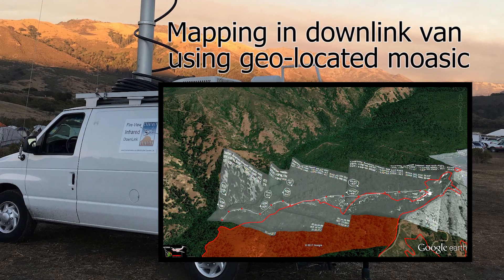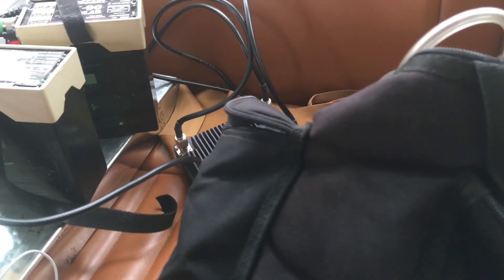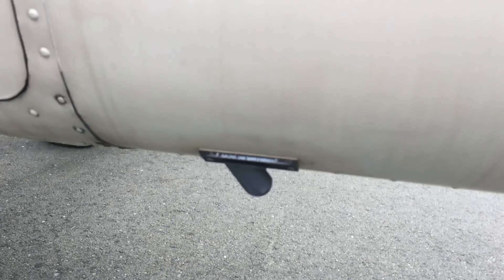That goes through our mesh network node right here, out to the antennas. Here's my oxygen, which I keep because sometimes I'm up high for a long time. And on the outside of the plane, we have antennas that allow us to transmit a really long way.